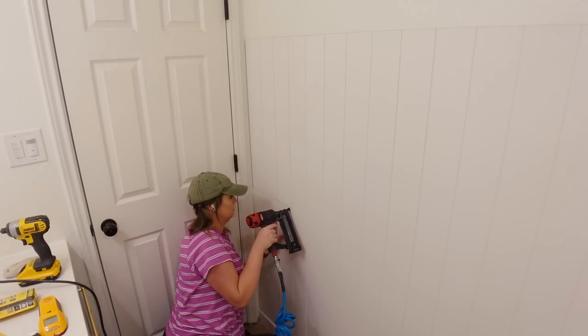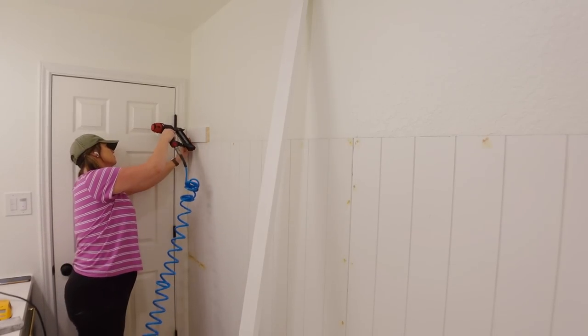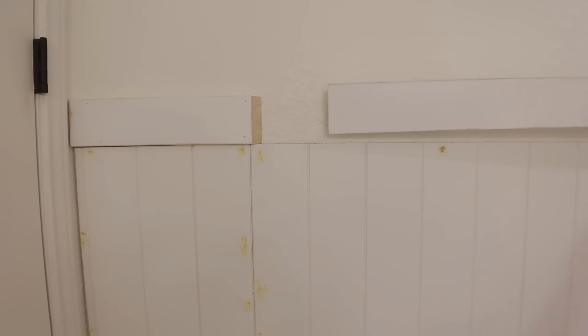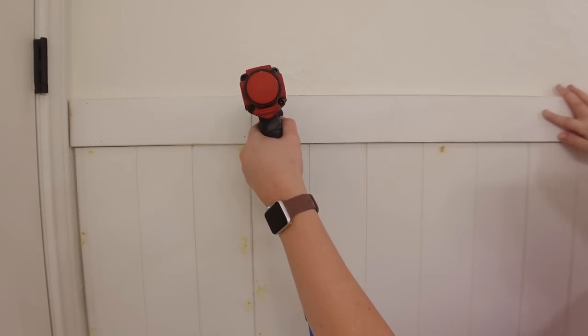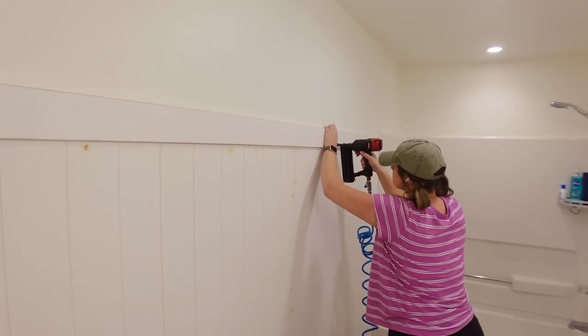I was going to need to put two boards together for the top and bottom one-by-fours. I'm using a technique called splicing, where you cut the boards at a 45-degree angle and put them together, versus a butt joint where you butt the two pieces up against each other. It helps hide the seam a lot better.